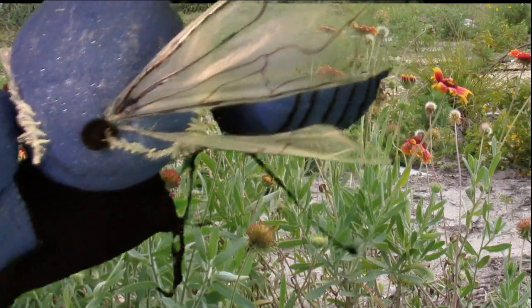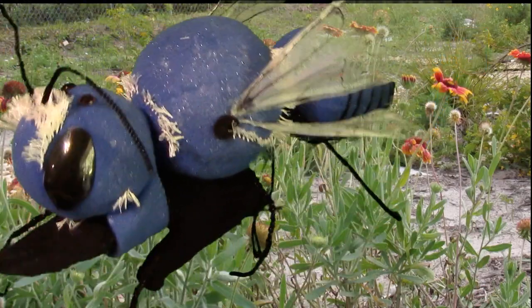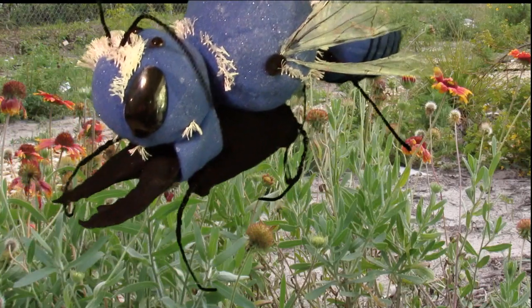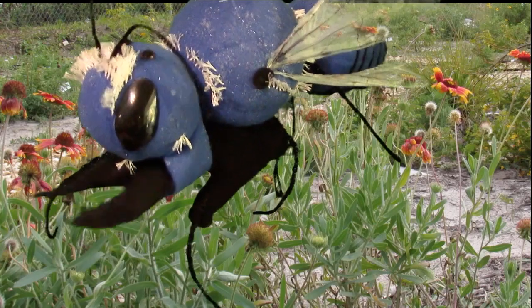And my brothers don't even have stingers at all. By the way, another way to tell me apart from my brothers is that they have hair on the top of their head, but I do not.